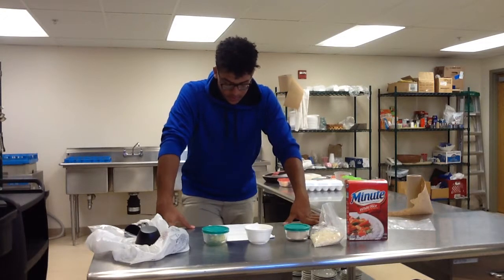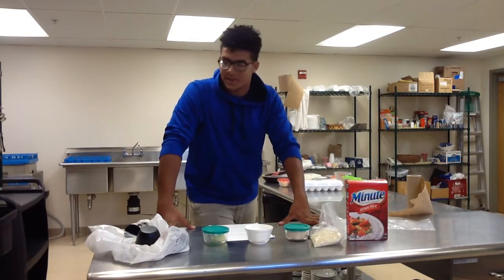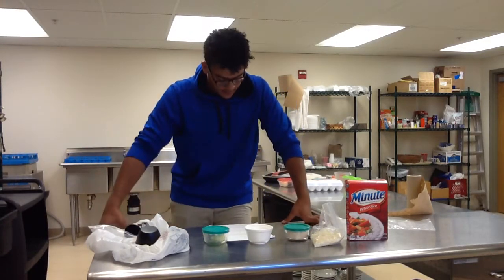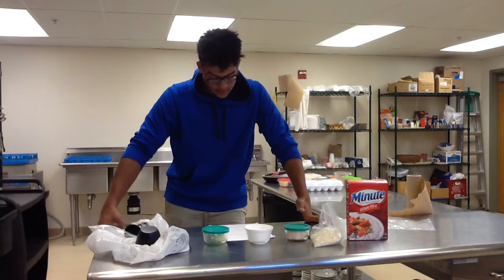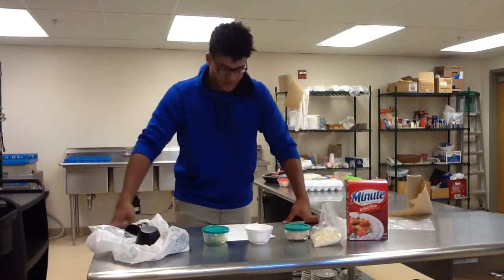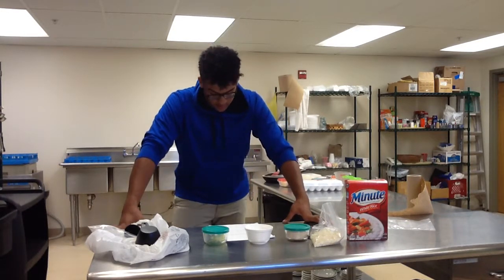Now to start cooking this recipe, you will need a medium saucepan and the stove preheated to medium level. First, carefully pour the milk or water into the pan, making sure to spill as little as possible for the clumsier among us. The next step is to let the milk or water simmer until it is boiling.